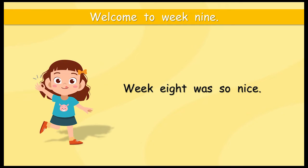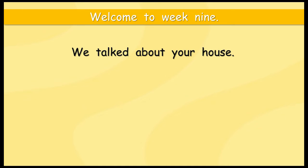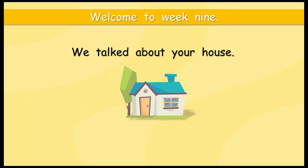Week eight was so nice. Do you remember what did we talk about? We talked about your house. Does that look like your house? Is your house a home? When can we call a house a home? What a very difficult question.